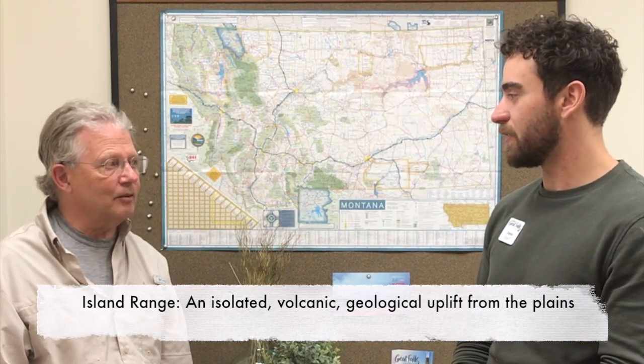Today we're talking about the blog that Tom recently wrote for us about the island ranges of Montana. An island range is these isolated mountains you see east — mainly east and south of Great Falls, although there are a couple north of Great Falls as well. They're basically uplifts from the plains from volcanic activity and geologic forcing, and they come up like islands on the prairie. Great Falls has fantastic access to them.